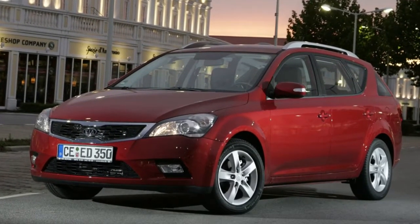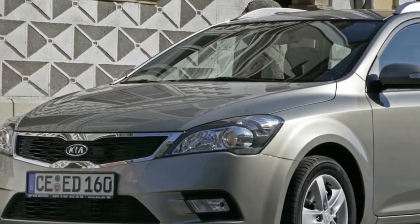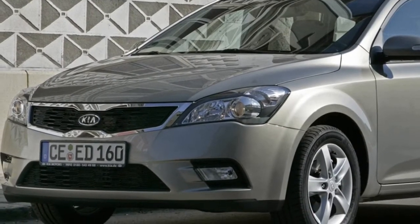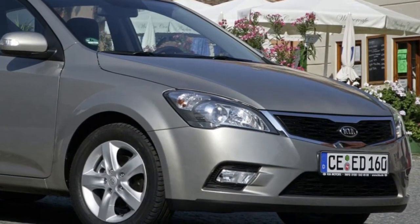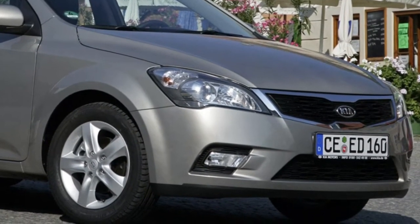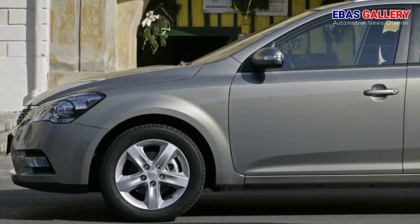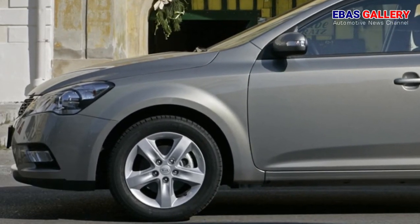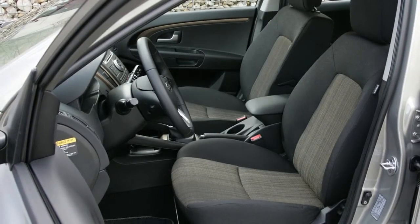Unquestionably, the Kia Ceed family — which grew to encompass wagon and coupé Kia Pro Ceed body styles — proved to be the brand's strongest ever contender for top C-segment honors. It offered consumers an unprecedented choice of engines, body styles, exterior colors, interior trims and options, and was backed by an industry-leading seven-year Kia warranty: the best warranty ever offered by any car manufacturer on any vehicle marketed in Europe.